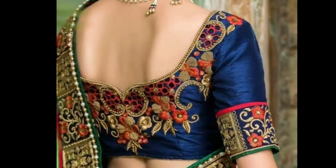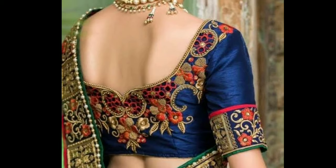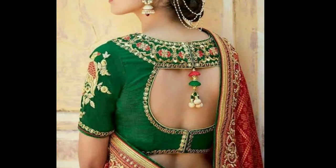Blouse backneck designs always give you a trending look. These designer blouses are best suitable for any occasion.